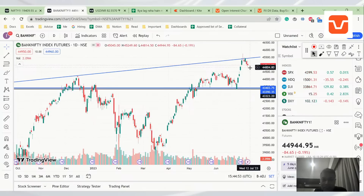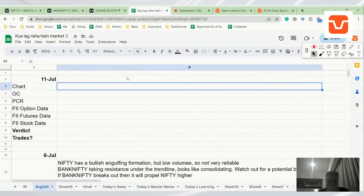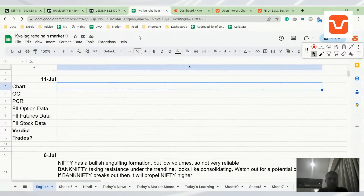Even Bank Nifty — we talked about this before — there was a resistance here, it has taken resistance and come down. But having said that, it's a consolidation for a breakout in my opinion, though I could be wrong. And Dollar completely took support at the bottom of the wedge and broke out, as we expected.